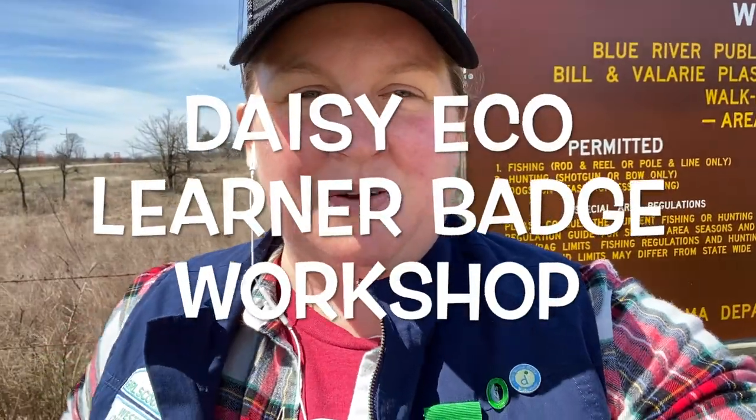Hi ladies! Today we are going to be working on our eco learner badge, and the best part about that is that we get to get outside. What a wonderful way to practice some social distancing and to get out into our public lands. Today's badge has three parts: we need to learn how to plan for going outdoors, how to take care of nature and wildlife when we're outside, and how to make sure that we're protecting it for the future.